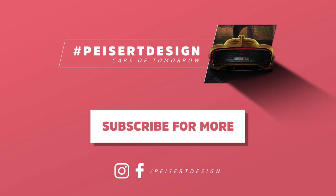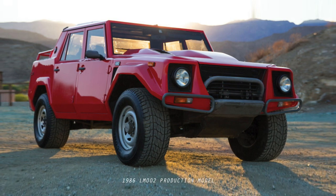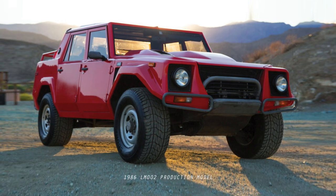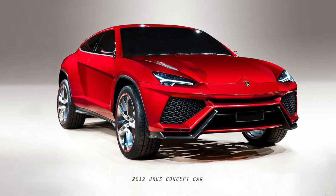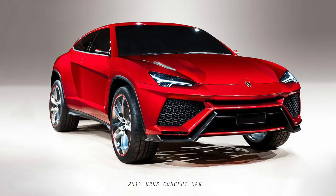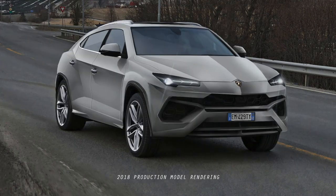Hi guys, Jan from Paisa Design. It has been over 30 years since Lamborghini brought us their interpretation of a luxurious and dynamic SUV. In the year 2012 at the Beijing Auto Show, Lamborghini presented a potential successor of the legendary LM002 from 1986. They called it the Urus. Now five years later we are finally a couple of months away from production. Lambo tried unsuccessfully to hide the prototypes from us. This is a comparison between the concept car and the upcoming production model.